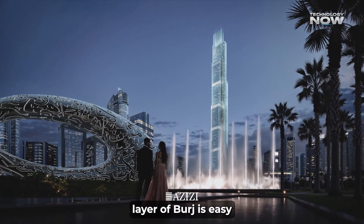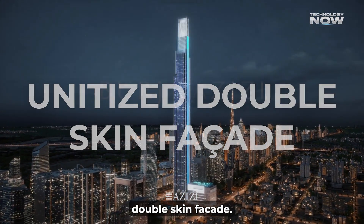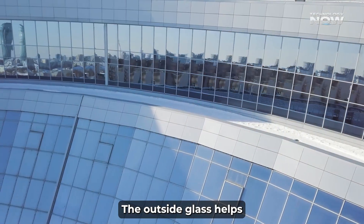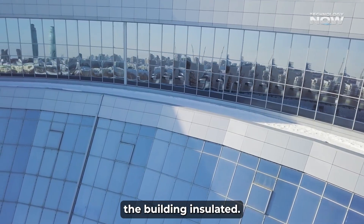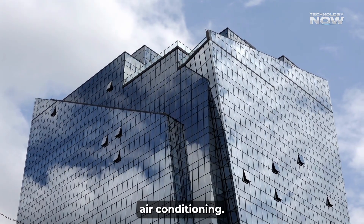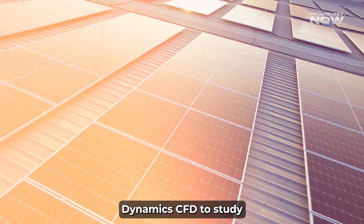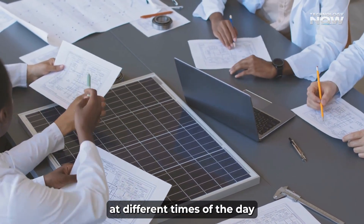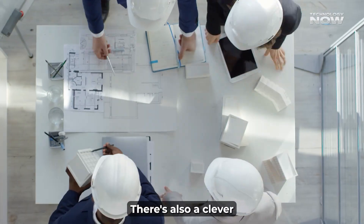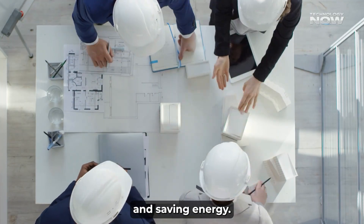The outside layer of Burj Azizi is more than just glass — it's a high-tech system called a unitized double-skin facade. The tower has two layers of glass with a small space between them: the outside glass helps reflect heat, while the inside glass keeps the building insulated. Engineers used Solar Radiation Mapping and Computational Fluid Dynamics (CFD) to study how sunlight hits the building at different times of day and year, helping determine where to place shading elements and which glass coatings to use. There's also a clever airflow system between the glass layers that allows air to circulate naturally, reducing heat and saving energy.